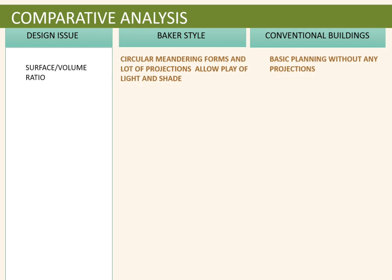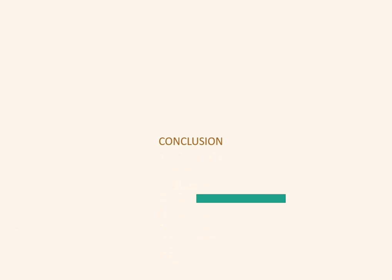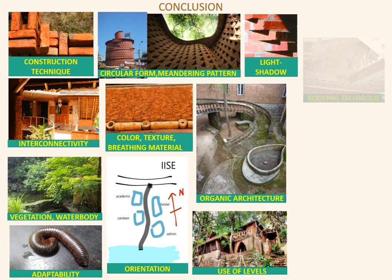Through comparative analysis of Baker's buildings versus conventional buildings, circular plan forms were found to produce a very low surface-to-volume ratio. Openings were large, and roofing systems were pitched, so sun rays were not direct. All of these factors — construction techniques, interconnectivity, circular plan forms, orientation, and architectural features — together led to the conclusion about achieving comfort.